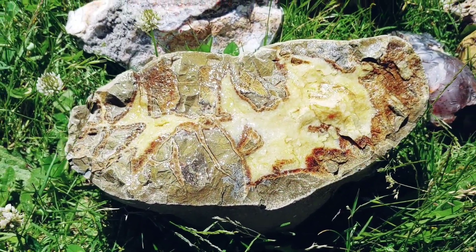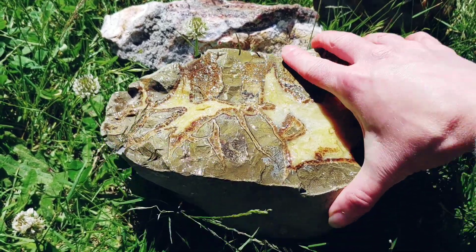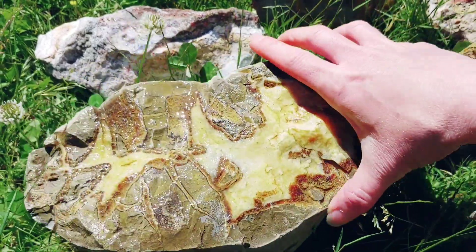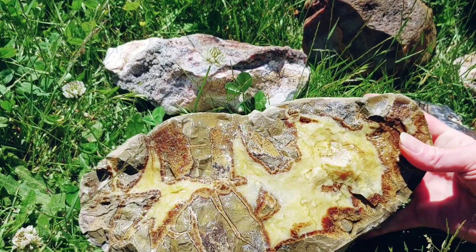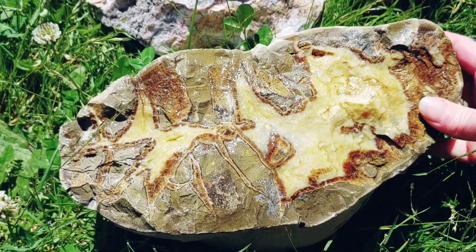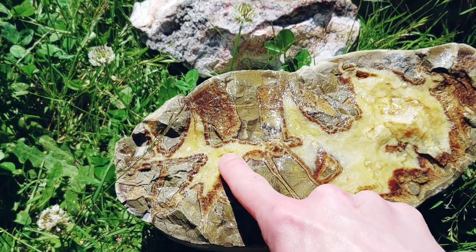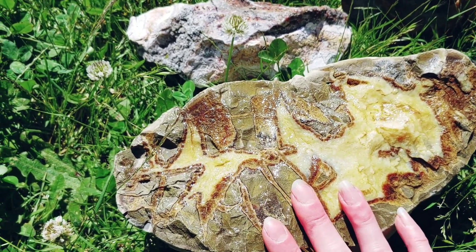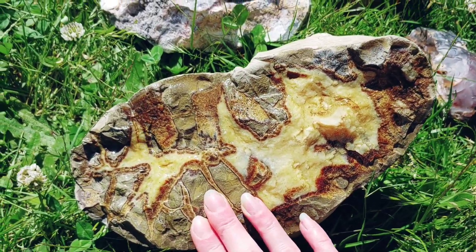And then look at this bad boy — a huge, huge septarian. Look at how big this sucker is. That is just so cool. Septarian is made of limestone, aragonite, and calcite, and sometimes barite as well. But that is just one cool piece.